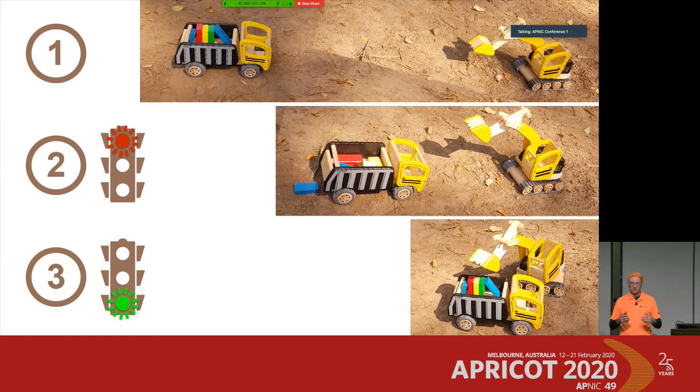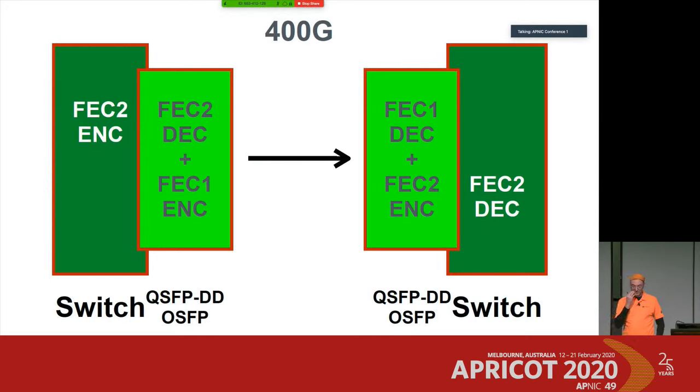The excavator takes a little bit of time to sort all the bricks, and the same happens in a switch FEC — it adds roughly 100 nanoseconds of latency when you enable it. How powerful is such a FEC? With a frame of 1,500 bytes — roughly 12,000 bits — we can correct roughly 330 bits when errors are equally distributed over that frame. When errors are clustered in a certain spot, the performance goes down to about 33 bits that we can correct.